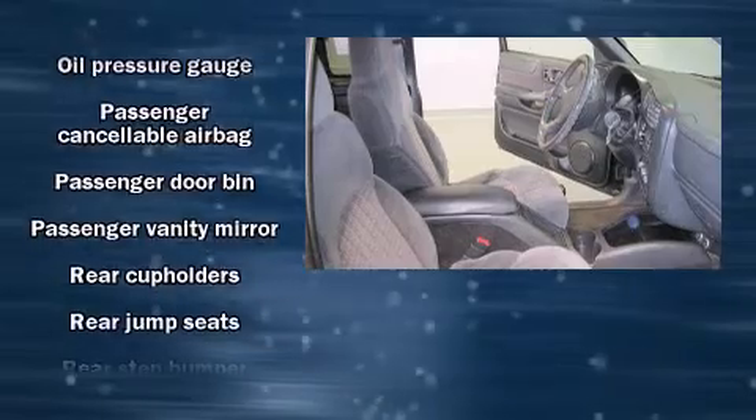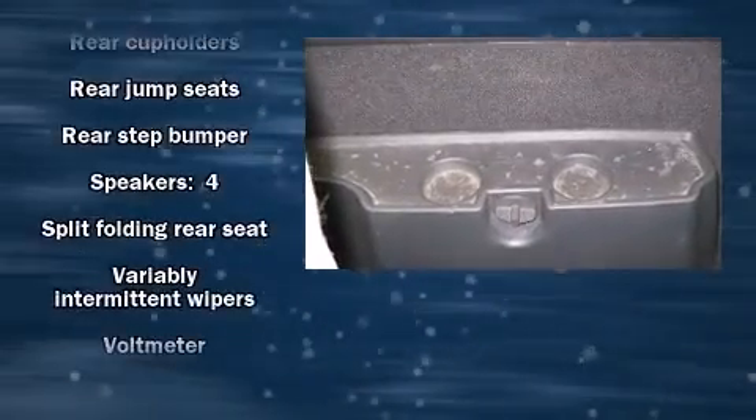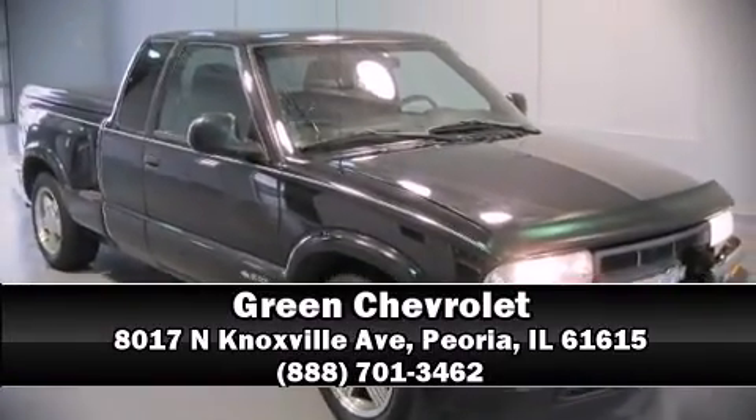Safety equipment has been integrated throughout, including dual front impact airbags, ignition disabling, and ABS brakes. Stop by our dealership or give us a call for more information.